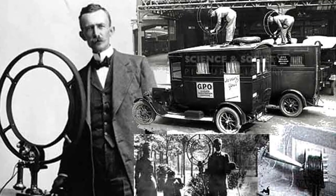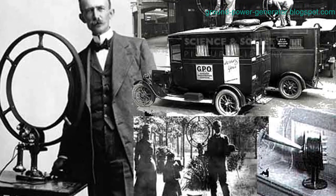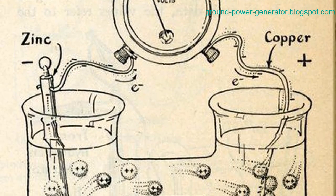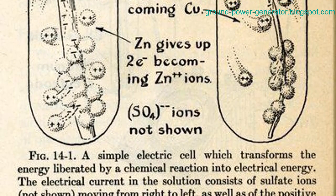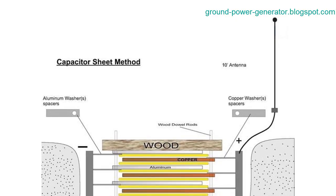Through the clever arrangement of multiple pairs of metal rods connected in series, these modest potential differences could accumulate, resulting in higher voltages. The polarization process distinguishes earth batteries from conventional ones. Unlike traditional batteries, earth batteries do not require charging — they rely on the redox potentials of metals, where more electronegative metals function as cathodes and less electronegative ones serve as anodes.